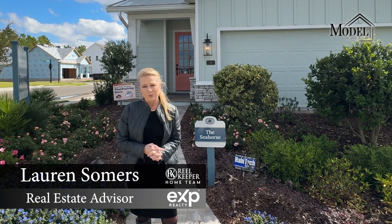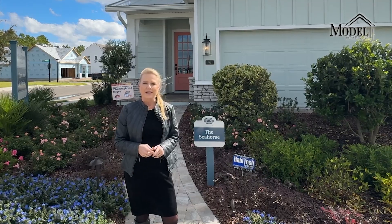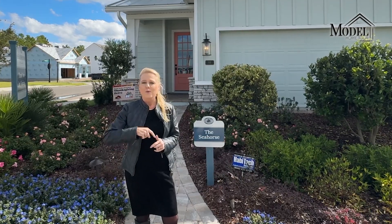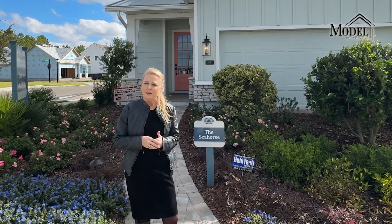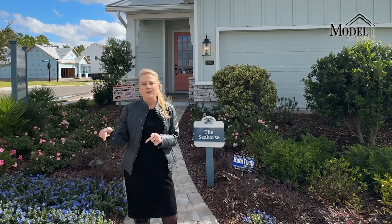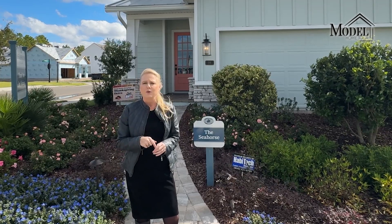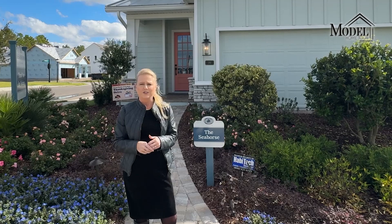Hey everybody, Lauren Summers here with Real Keeper Home Team, EXT Realty, and you are on our channel, Everything Jacks Real Estate. We are here today with another model home tour. We are back in Seabrook Village. If you haven't already, please go and check out the other model home tours that we have already done in Seabrook Village. There are some really cool houses out here, and we also have some more coming your way over the next couple of weeks, so don't forget to check them out.